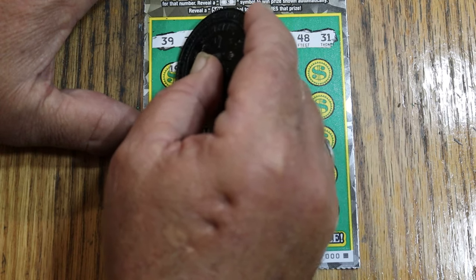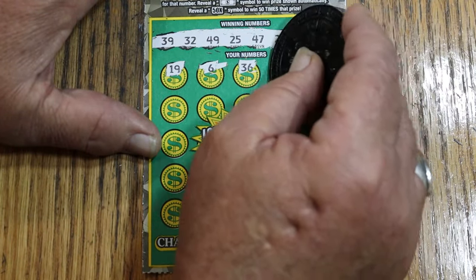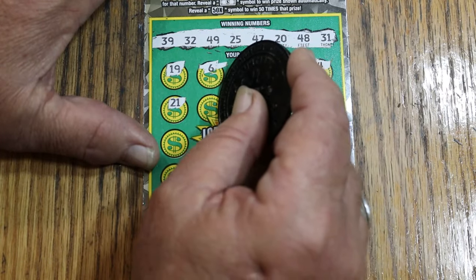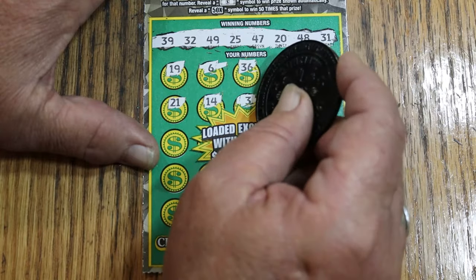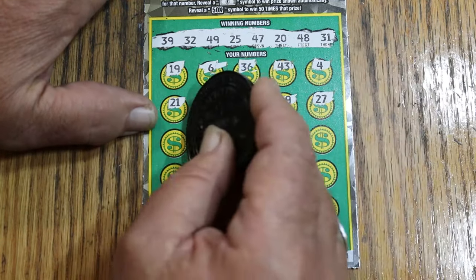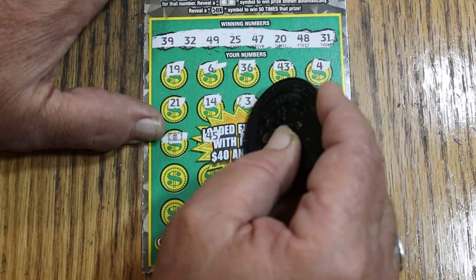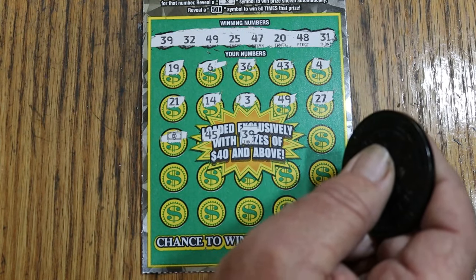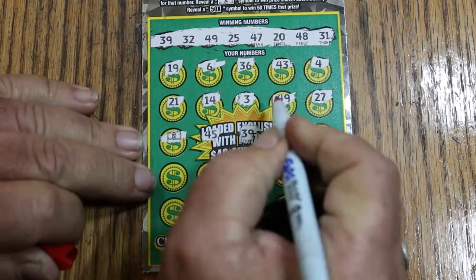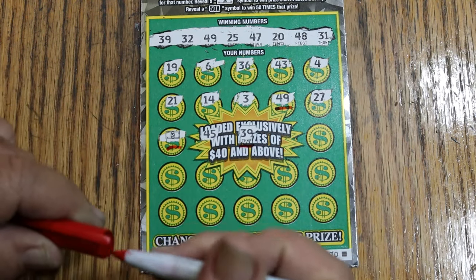Here we go scratching the play area: 19, 6 — no singles. 36, 43, 4, 21, 14, 3. 49 — we got a match on the first ticket, excellent! 27 and a float note. 45. 39, 49 — okay, I'm going to start marking these. Because we're getting multiples. I'm already losing track of what's happening here. The float note, of course, and 39.